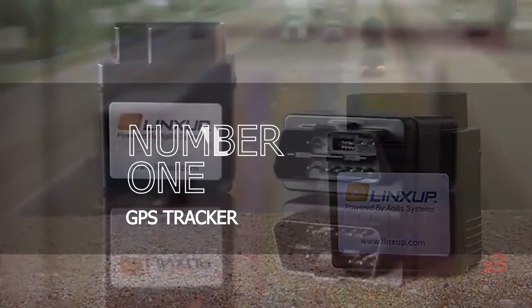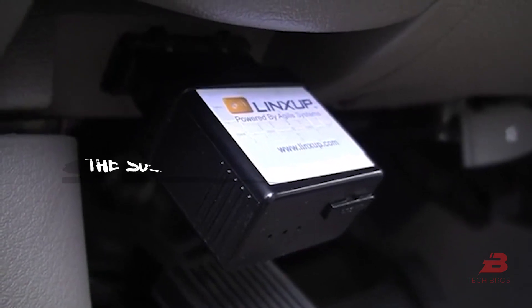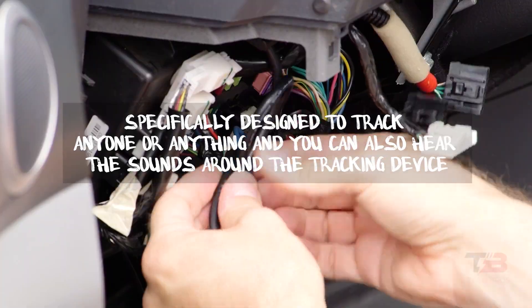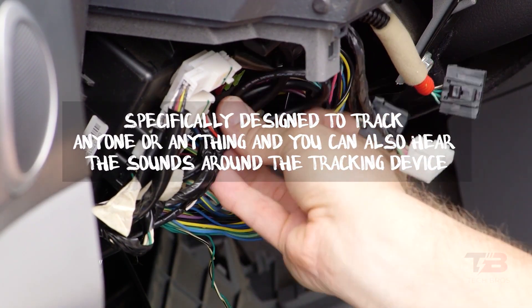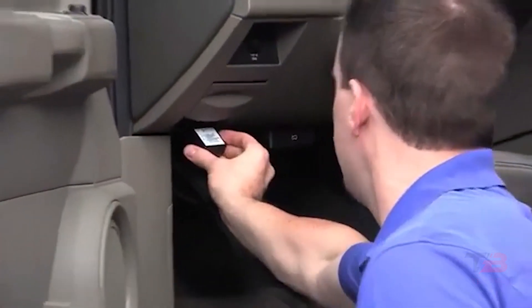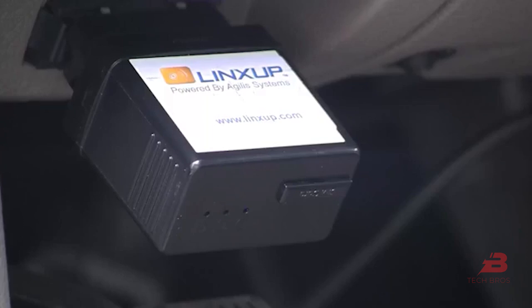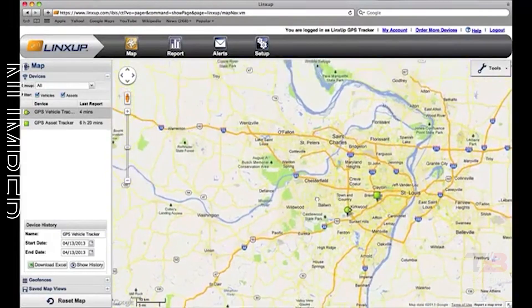1. GPS Tracker. The GPS tracker we're talking about is not a typical GPS tracker because it is specifically designed to track anyone or anything, and you can also hear the sounds around the tracking device. It does provide information about its precise location so that it can report details on where a vehicle, equipment, or a person is.